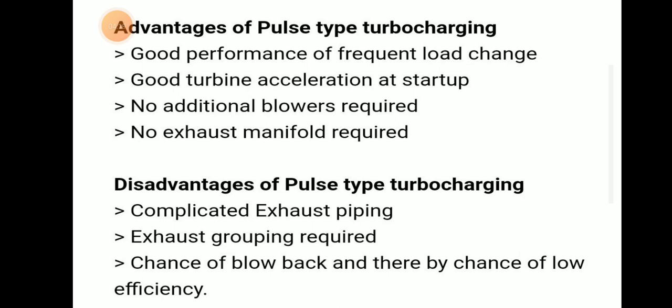The disadvantages of pulse type turbocharging are: complicated exhaust piping because each cylinder is directly connected to the turbine inlet, exhaust grouping is required, and there is a chance of blowback and thereby a chance of low efficiency. These are the advantages and disadvantages of constant pressure type turbocharging and pulse type turbocharging.